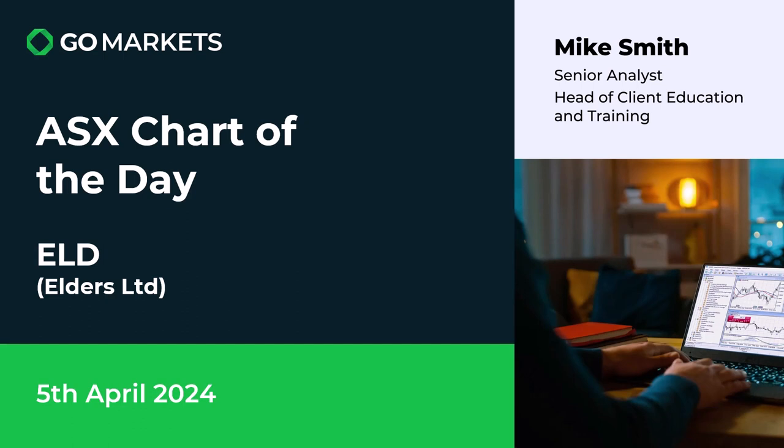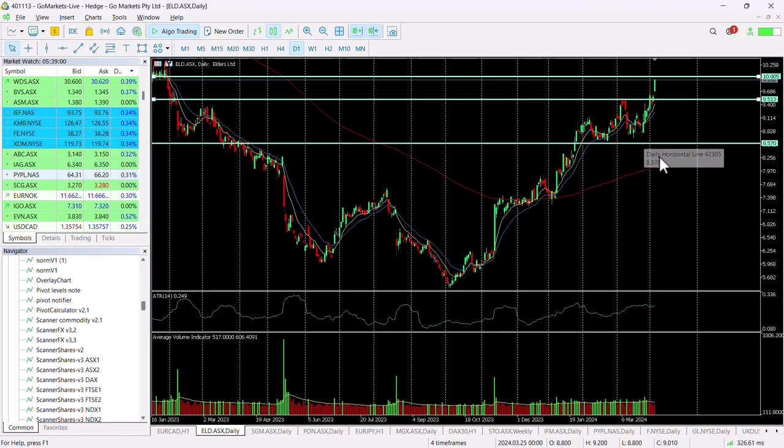It has some interesting price action. It's one we've covered before but it just seems to continue to see buyers come in. We'll look at the chart right now. As you can see, we got interested in this when it breached this level back in January, and you can see it tested $9.51. We liked it again when it breached $9.51 there.